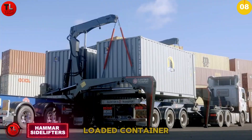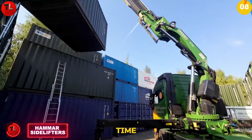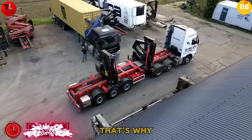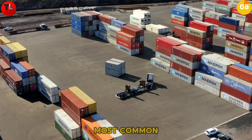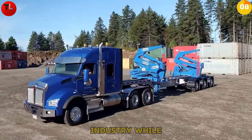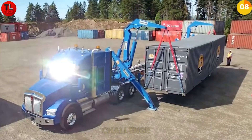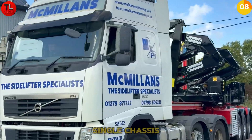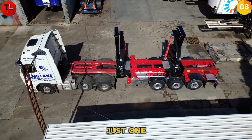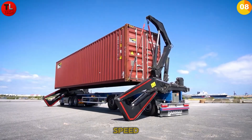Think moving a fully loaded container is easy? Think again — one mistake can cost time, money, and safety. That's why side lifters are changing the game. Container handling is one of the most common jobs in the logistics industry; while empty containers are easy to manage, fully loaded ones are a serious challenge. The solution: a side lifter — two cranes on a single chassis, operated by just one person.